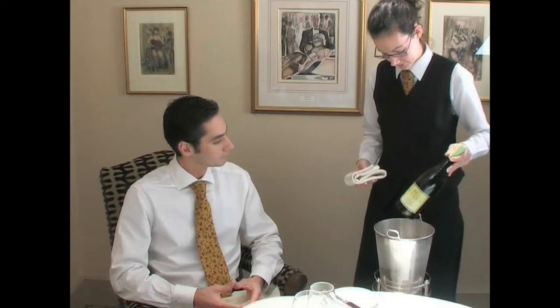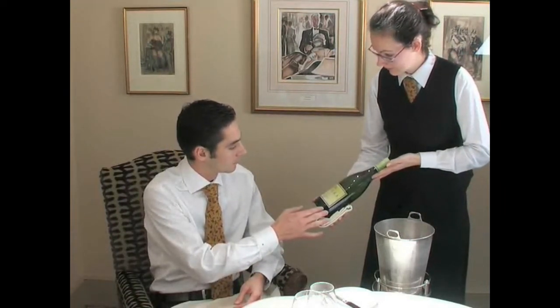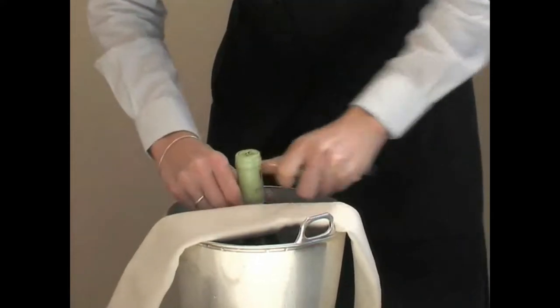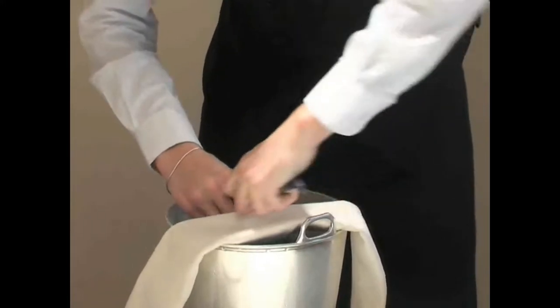Once a bottle has been chosen by the customer, it is necessary to present the bottle, showing the label, before waiting for the customer's permission to proceed. Opening the bottle should take place at the table, and the procedure should be efficient and competent.